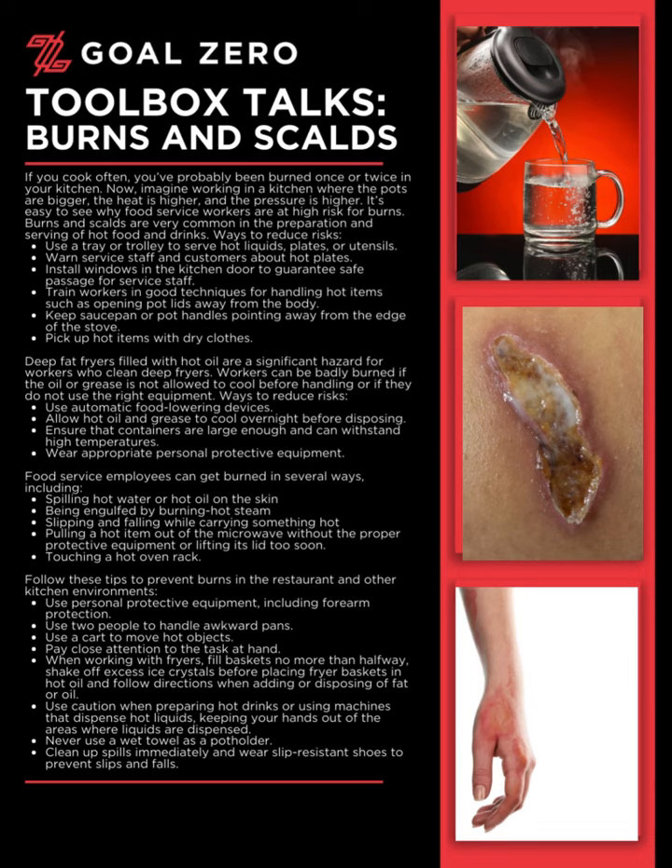Use caution when preparing hot drinks or using machines that dispense hot liquids, keeping your hands out of the areas where liquids are dispensed. Never use a wet towel as a potholder. Clean up spills immediately and wear slip-resistant shoes to prevent slips and falls.